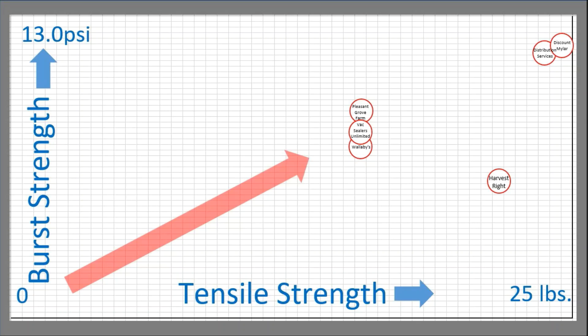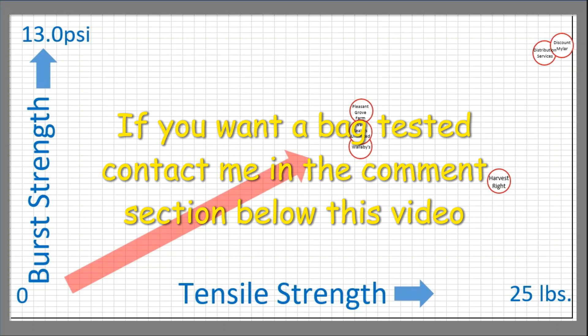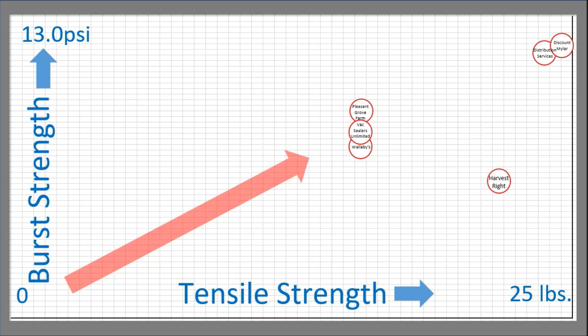I'm sure someone is going to say that I did not test such and such company's bags. There are a lot of manufacturers out there — a lot of distribution centers that sell all types of Mylar, polyester, vinyl, or foil food storage bags. This is what I've used so far. As time progresses, I will seek out other companies and try their bags out and give them the same tests under the same parameters as I did with these six companies.